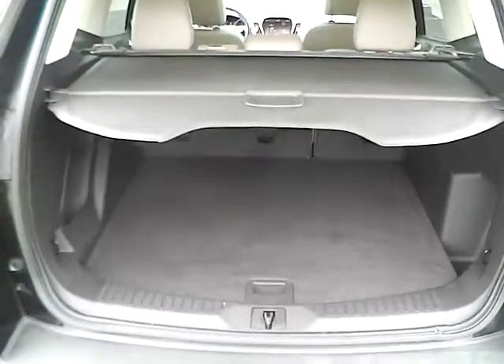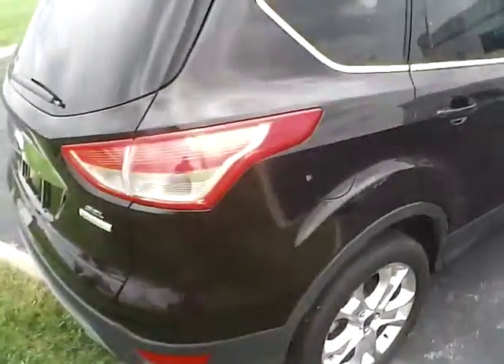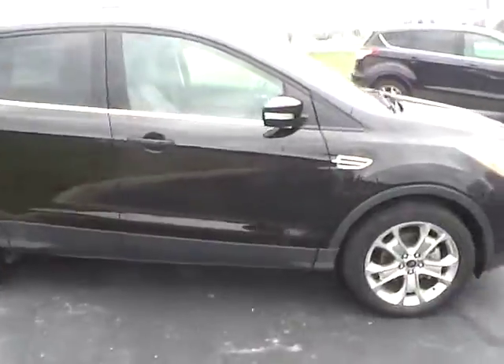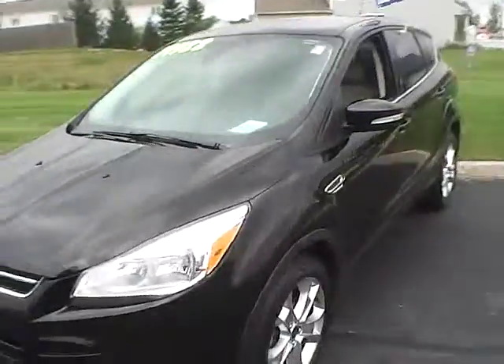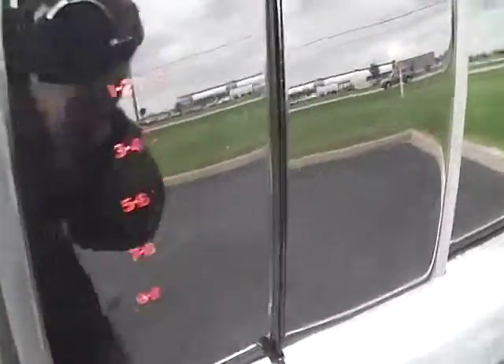Lots of trunk space, rear cargo shade, Continental tires with lots of tread life, four wheel disc brakes, integrated turn signal mirrors, front fog lamps, and keypad entry.